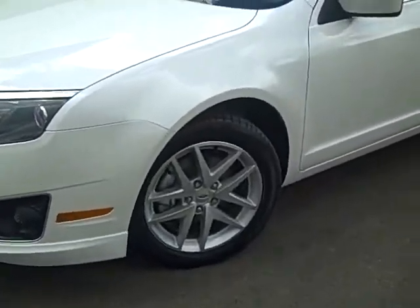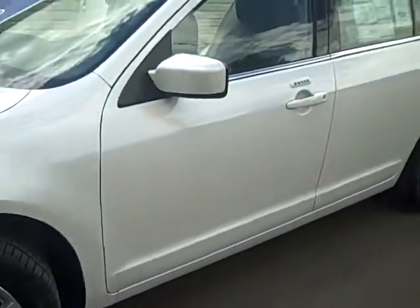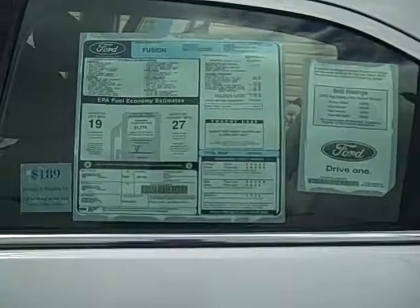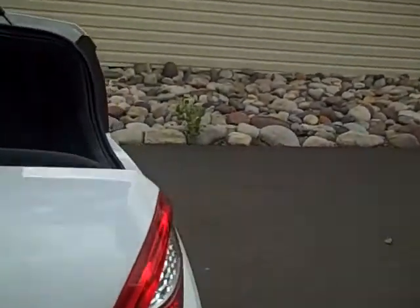You can see this has beautiful aluminum wheels. We do have a keyless entry pad on the driver's side door. There is a copy of the window sticker available on our website, and lots of still photos at ColumbineFord.com.